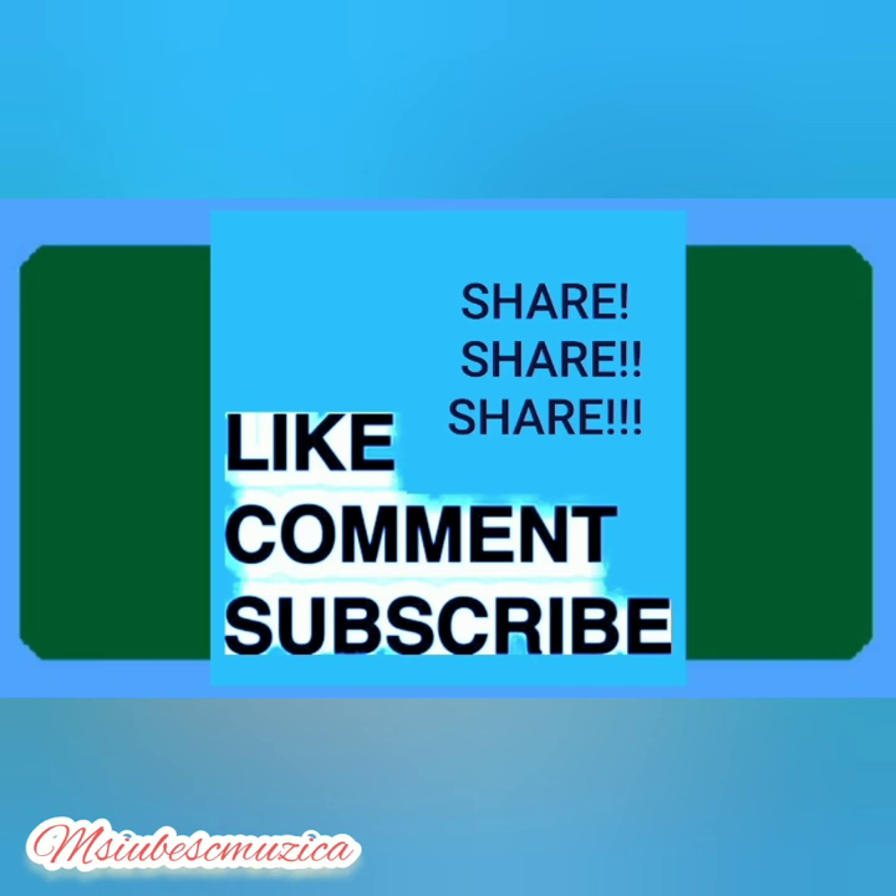Be grateful for what you have, and if you have today you have a gift. Please like, comment, share, and subscribe, and as always, thank you for watching.